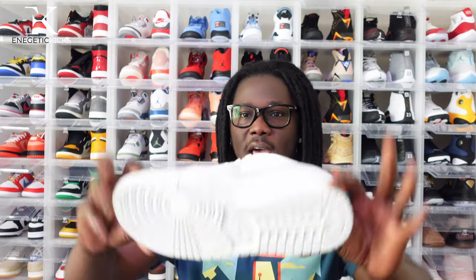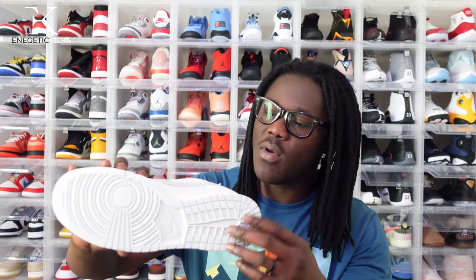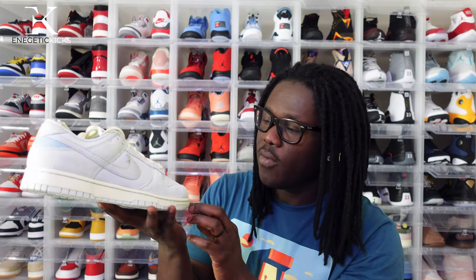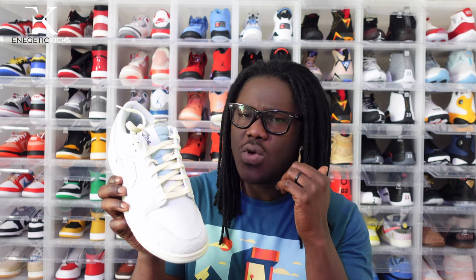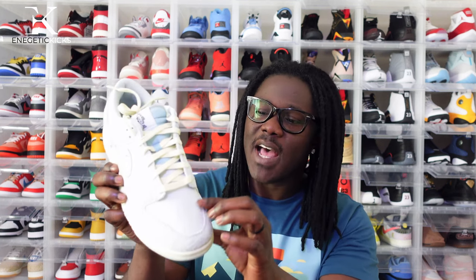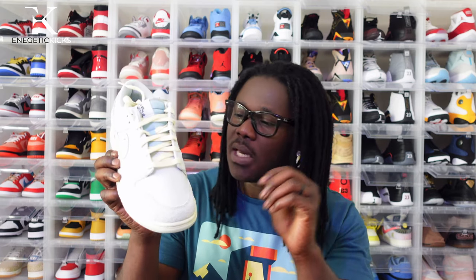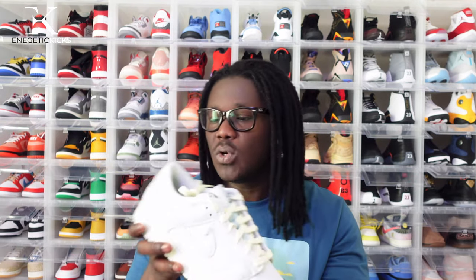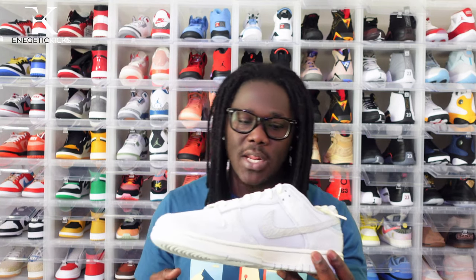Moving on to the specs: the outsole has a light gray look, very nice. Flipping it over to the midsole, we have a sail colorway there as well. Moving on to the toe area — it reminds me of the Nike Dunk Low Union from about two years ago. The toe area has a similar cloth on top, and underneath it has kind of a plastic feel to it. Overall the quality on this is really nice.